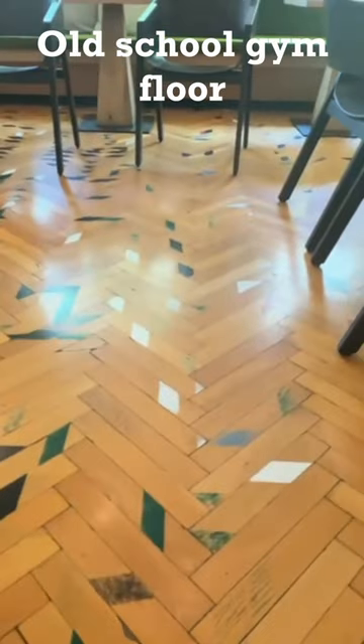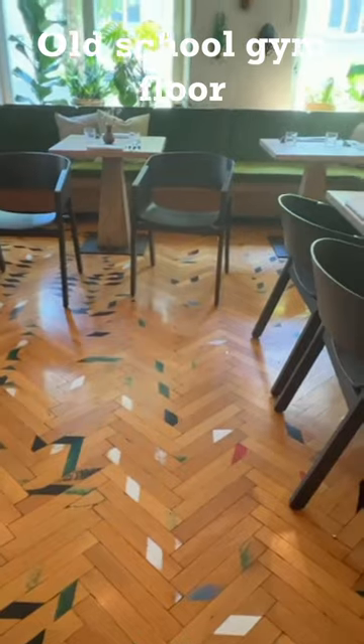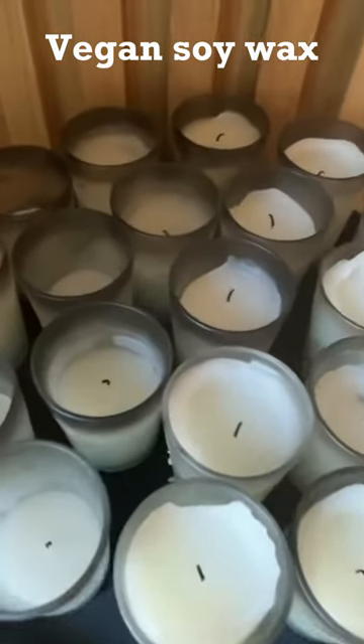The restaurant floor is made from recycled old school gym floor. Sustainable candles are made from vegan soy wax.